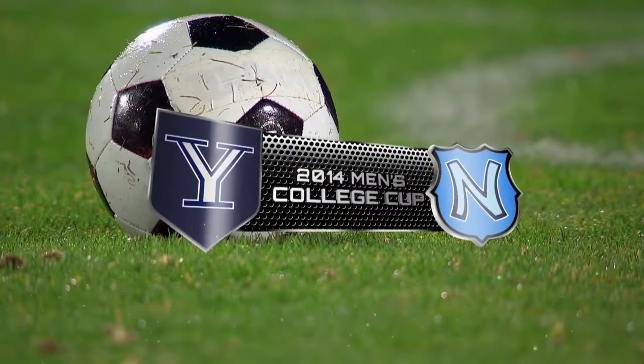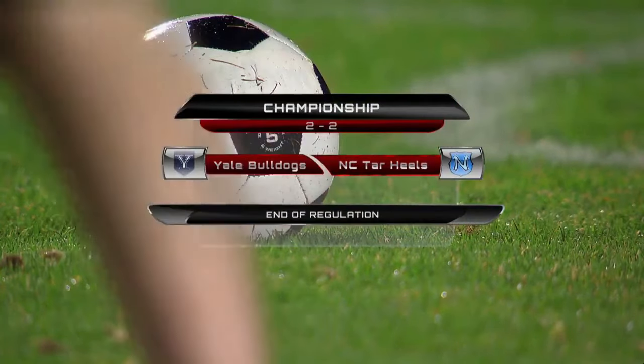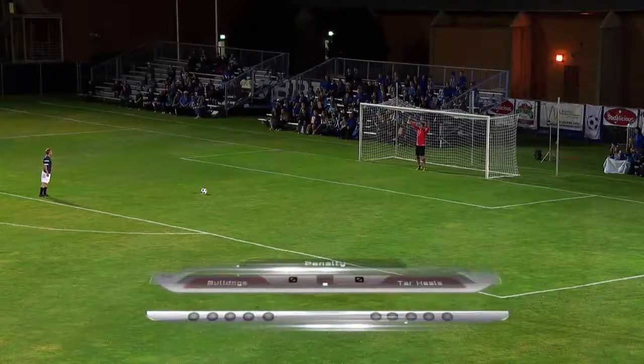Welcome back to our coverage of the game of the year between Yale and North Carolina. If you're just joining us, we have witnessed an unbelievably well-thought match tonight, and it's come down to penalty kicks.